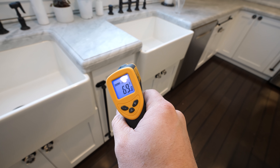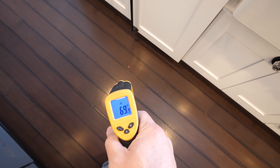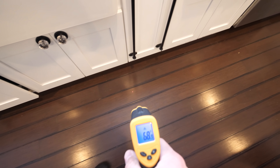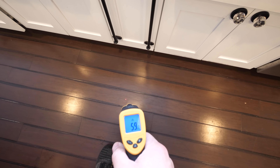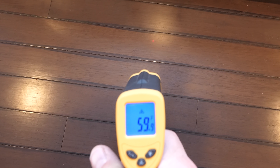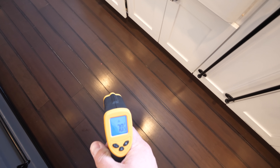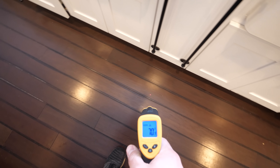Back inside, I have a laser thermometer right here. If I'm shining a laser at the floor, the floor is like 70 degrees until I move in right above the vent where it drops down to like 60 degrees, because that's the cold air coming in from outside underneath the floor and where the pipes are freezing.